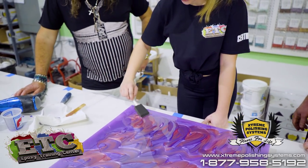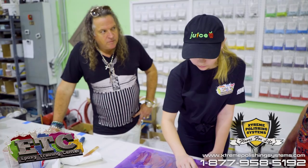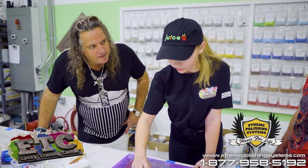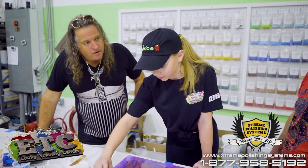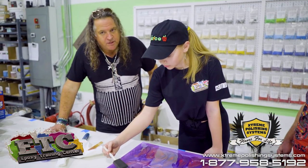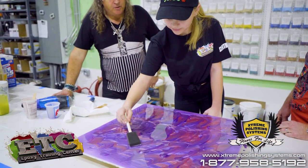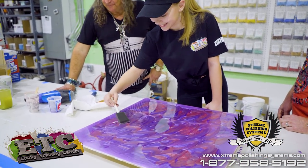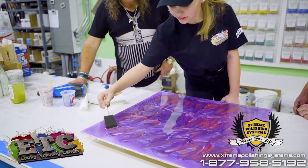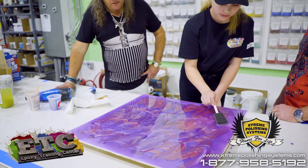You have an Instagram, Epoxy Girl? Yeah, I just started the epoxy one. What would people search to find you on Instagram? Epoxy Girl would just be there. So they can look up Epoxy Girl on Instagram and you'll be there. So you're a big social media guru. Will this floor change or stay the way you've done it? It's going to change.